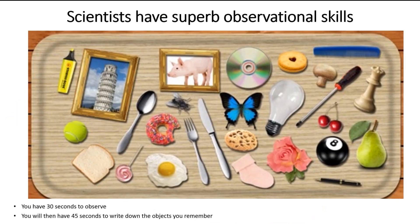Scientists have got really superb observational skills. So what you are going to do is have a look at this image for 30 seconds. I will keep the video running so you know exactly how long 30 seconds is. You need to remember as many as you can - don't write them down, don't take a photo, no cheating. Then you're going to have 45 seconds to write down as many as you can. So in 3, 2, 1, start remembering.